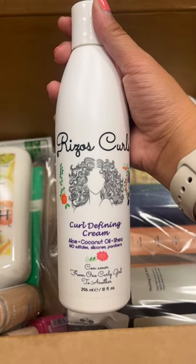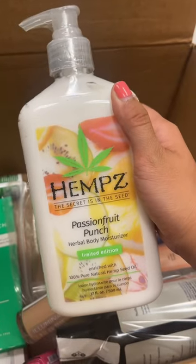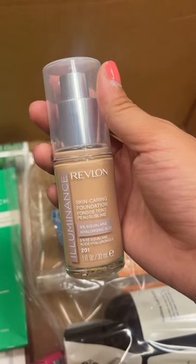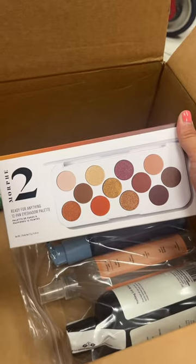Rizzo's Curl Defining Cream, Cetaphil Moisturizing Cream, Hemp Solution and Passion Fruit Punch, Alba Acne Patches, a Revlon Foundation in the Illuminance, SC No Polish, a Good Patch Relief Patches, and Morphe.